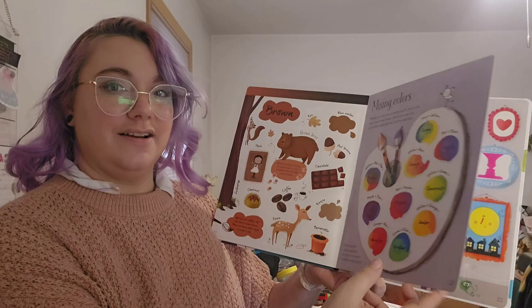Don't forget that you can add black to make a color darker, or white to make it lighter.